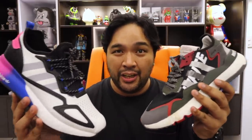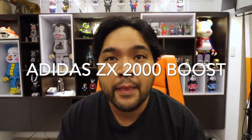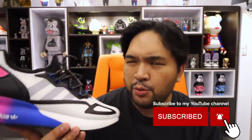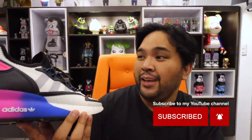Hey everyone, Carlo here, welcome to the vlog. This is the channel where we talk about sneakers, life, and tech. For today's episode we're going to talk about the newest Adidas sneaker that has Boost — this is the Adidas ZX, or ZX 2K Boost, I think that's what it's called. If you're interested in this amazing, fascinating sneaker, keep on watching.